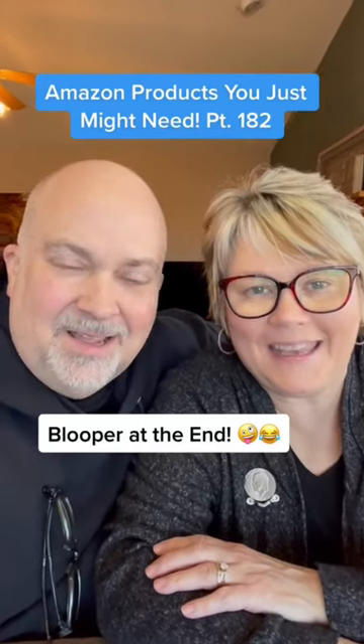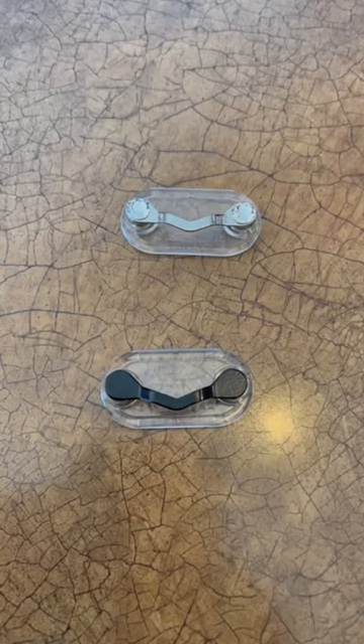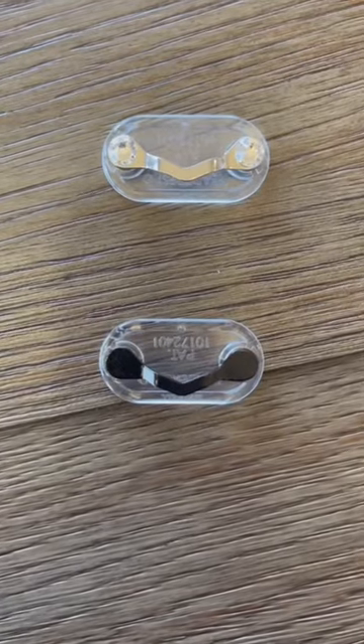Amazon products you just might need. And this is one I use every day. If you wear glasses, reading glasses, or sunglasses, you'll want to watch this.